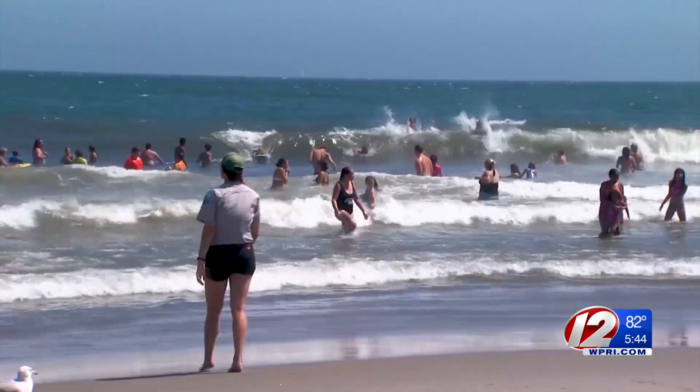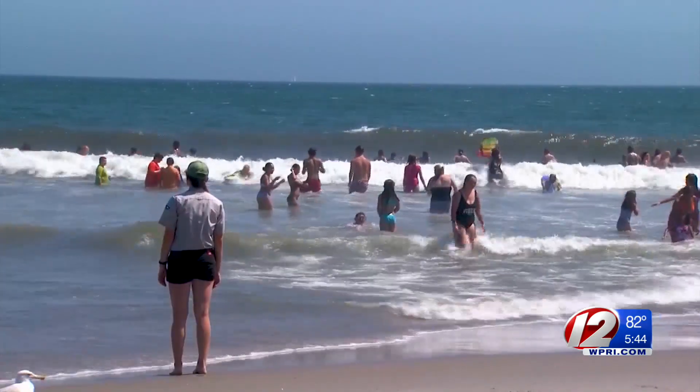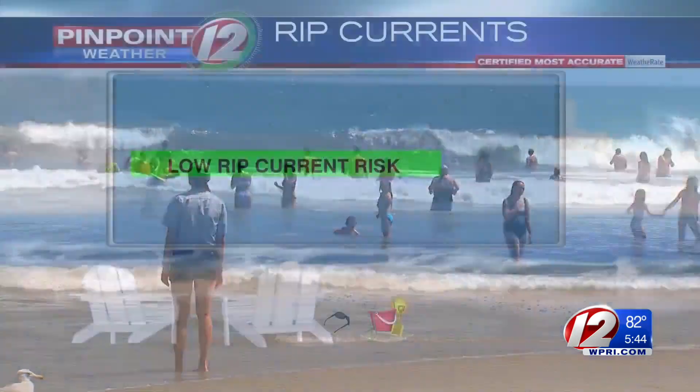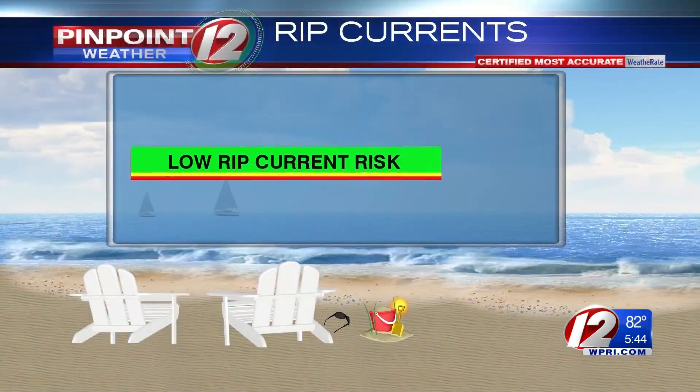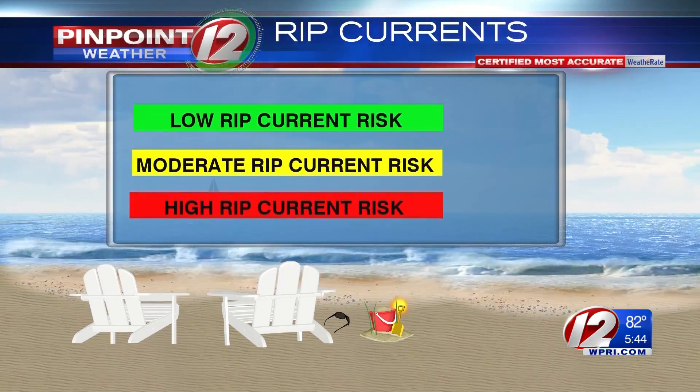In the summer, the National Weather Service, along with WPRI-12, issues a rip current risk forecast each day. These risks are color-coded: green is a low risk for rip currents, yellow is a moderate risk, and red is a high risk for rip currents.